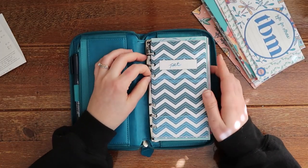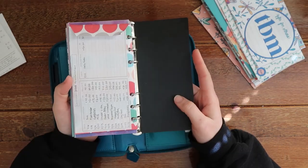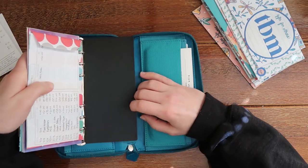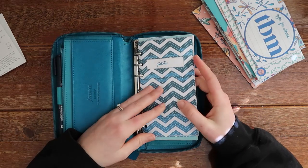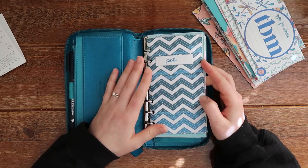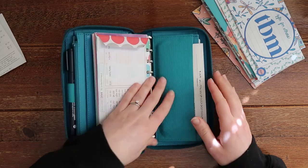It came with a little planner of some sort, which I took out because I just wanted to use the actual rings. You can pull this in and out however you want. I put my cash envelopes on these rings instead of having the planner on these rings, because I'm not using this for a planner. Over here there's a spot where I put my checkbook just in case I would need it, which is not very often.